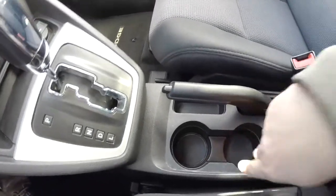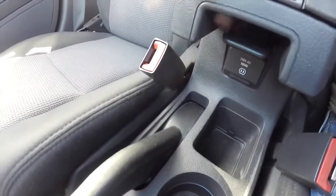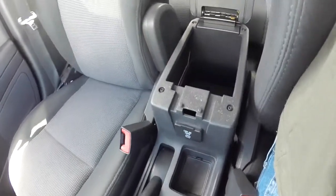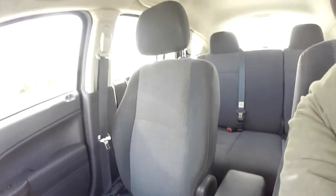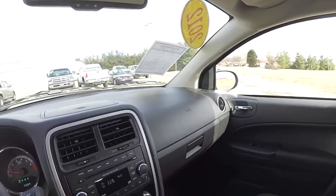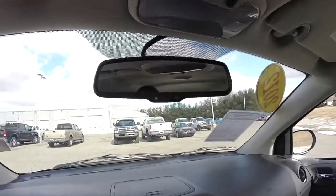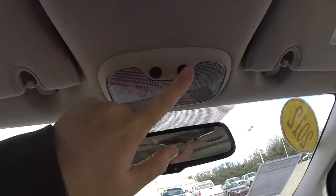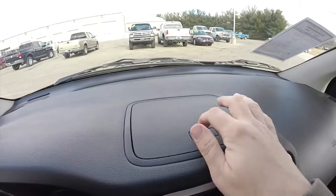We've also got front cup holders, and underneath the armrest you have a 115-volt AC outlet, 2-level storage in the center armrest. Overhead you have an automatic dimming rear view mirror, we've also got map lights. Another nice feature is dash top storage.